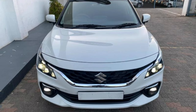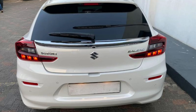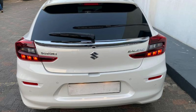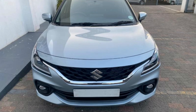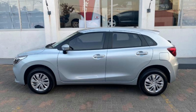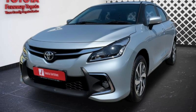Both trim levels are offered as a manual or an automatic. The GL costs R225,900 for the manual and R245,900 for the automatic. The range-topping GLX costs R275,900 for the manual and R295,900 for the automatic.